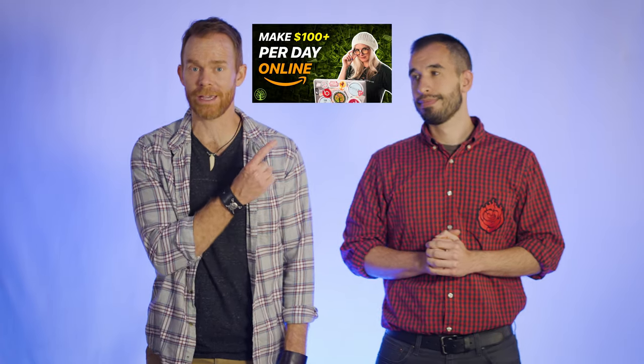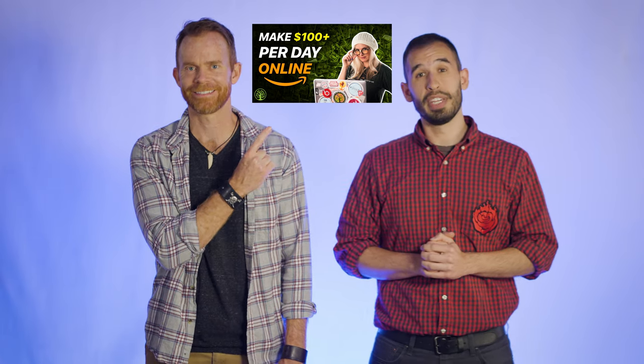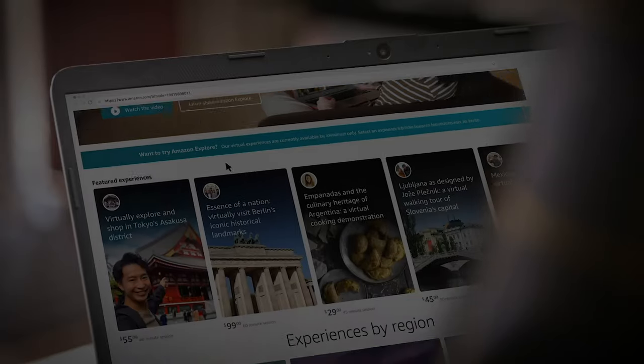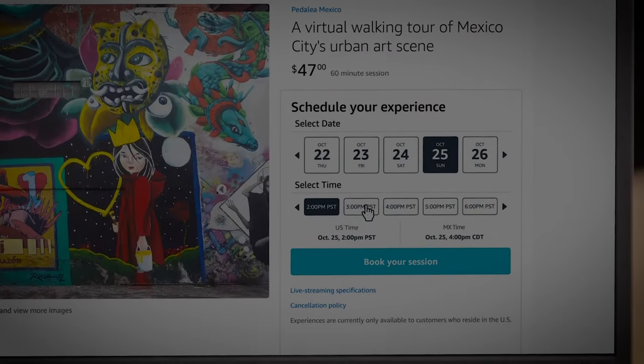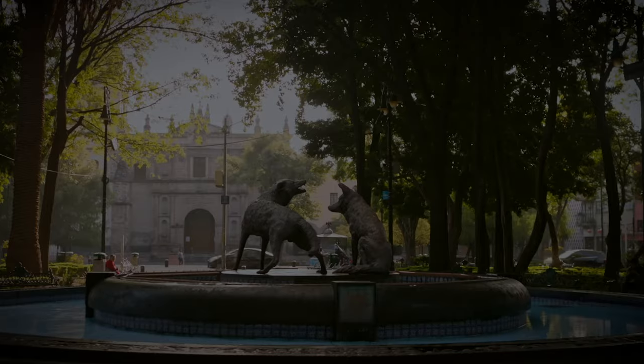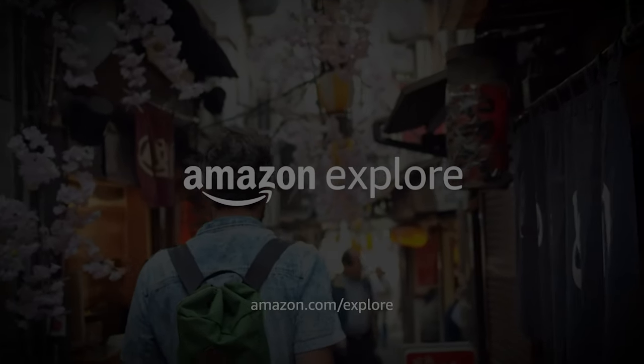Which type of experience do you want to become a host for? Let us know down in the comments. For your next video, we recommend this one on 26 ways you can make at least $100 per day online. From Just One Dime, I'm J. Brian Jones, and this is Seth Kniep, Kniep'n It Real. Have an awesome day.